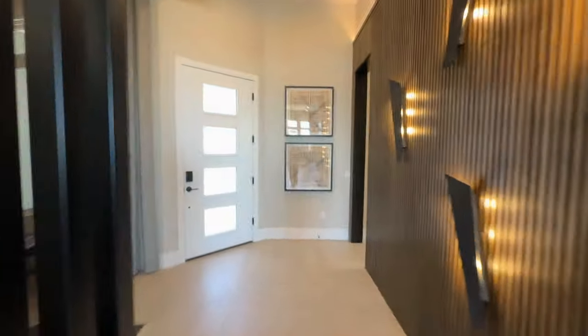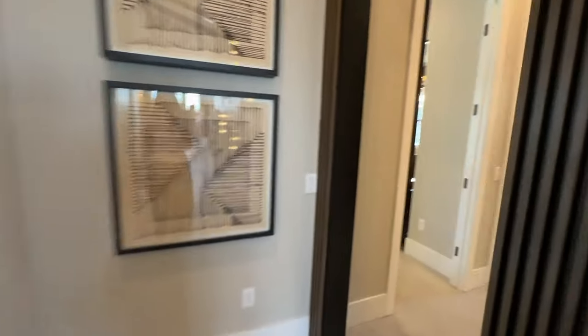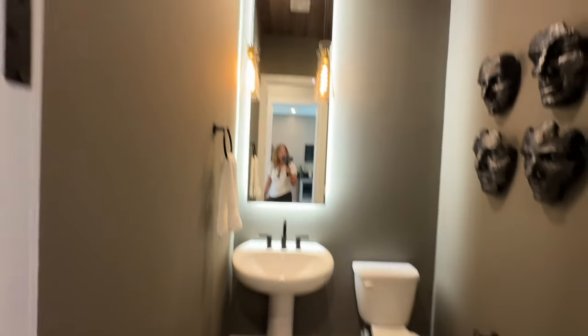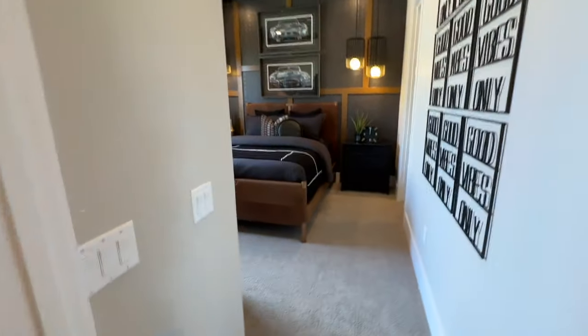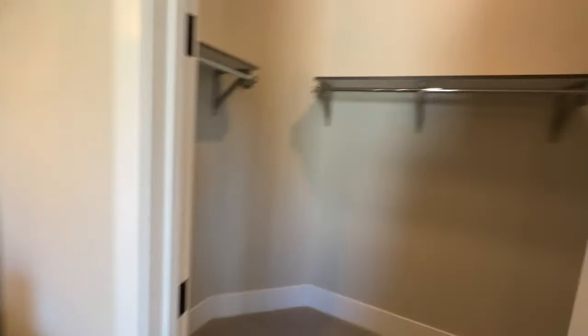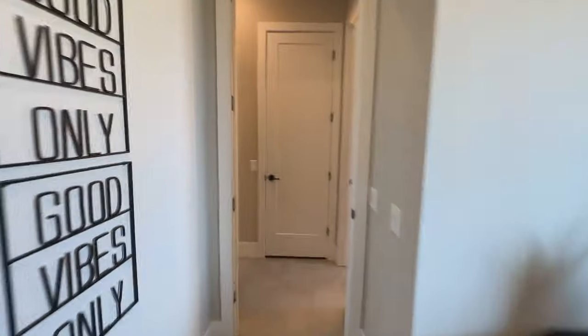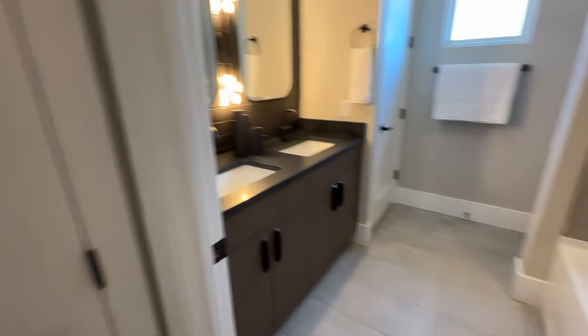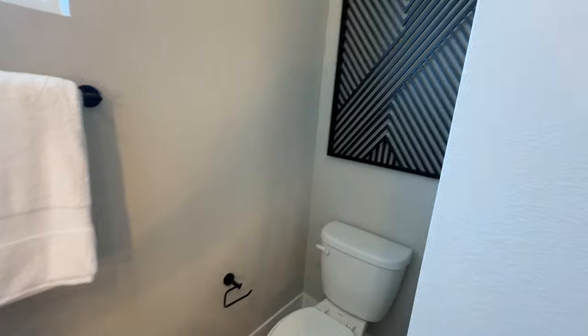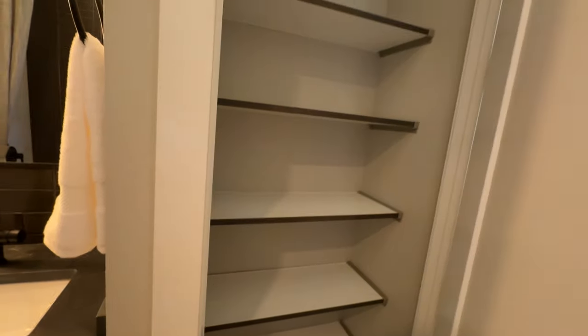Let's go to the other bedrooms back here. So you have a half bath. And you have another bedroom back here with a closet — decent-sized closet — as well as the guest bathroom that has a double vanity. Love the tiles, and the tub with the same tiles in the background. And the linen closet.